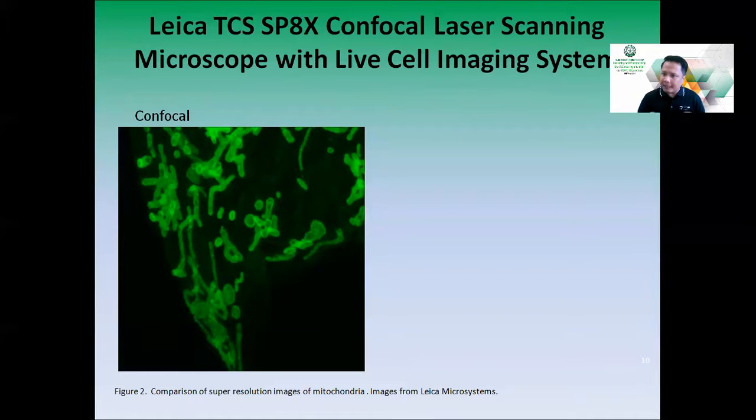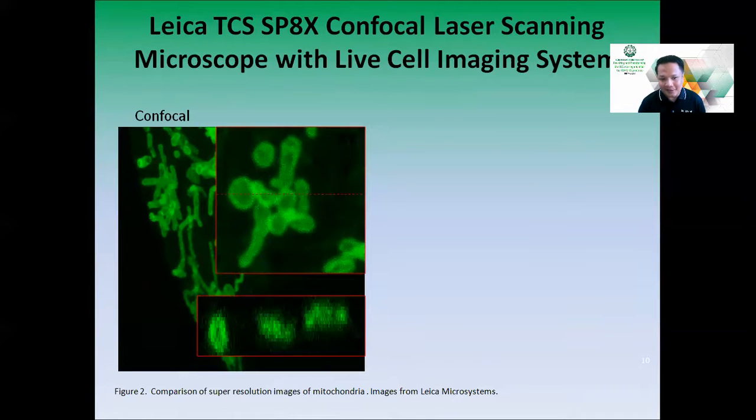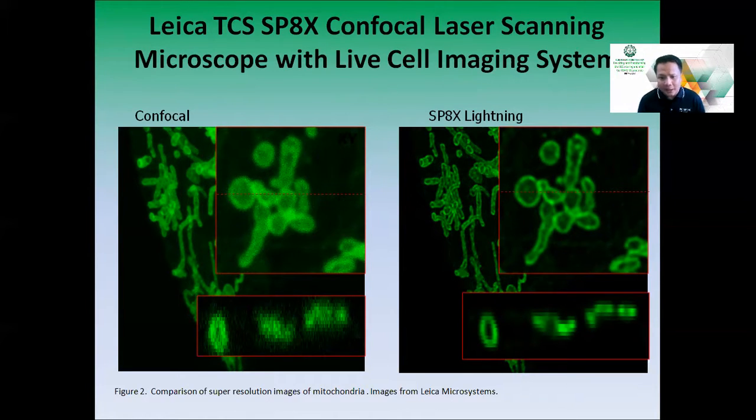This is a comparison of a standard confocal microscope image versus an image from the Leica SP8X lightning system, showing super resolution images of mitochondria. In a standard confocal, the outlines of structures are not too clear and become pixelated upon magnification. With the Leica SP8X lightning system, the outlines are very crisp and clear, and remain distinguishable even at higher magnification. That is what gives the SP8X system its advantage.